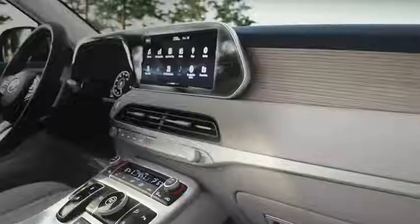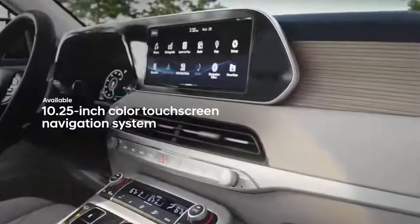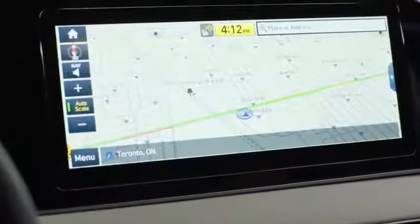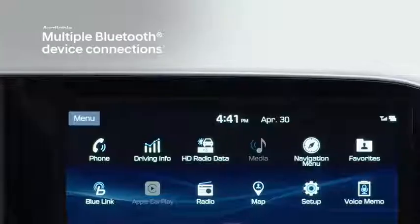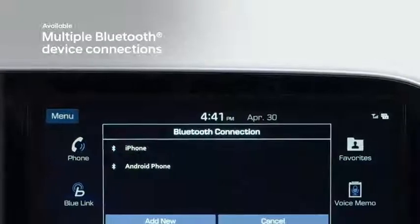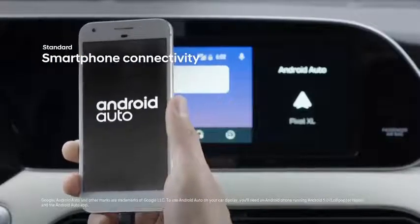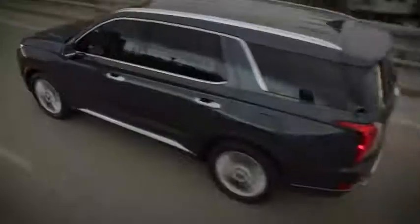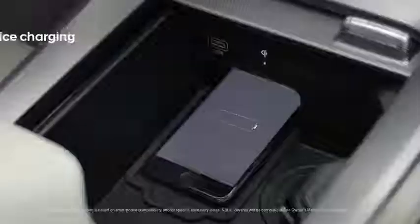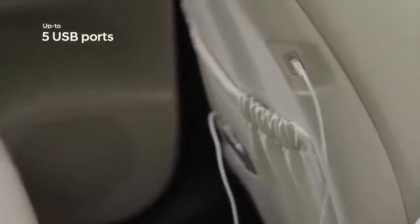The Palisade surrounds you with intuitive technology. Front and center is the large touchscreen display, serving as your complete on-road media hub with a built-in navigation system. It can accommodate two Bluetooth device connections at once, enabling you to stream music from one phone and take a call from another simultaneously. Smartphone connectivity gives seamless access to your music and essential mobile apps right on screen, and passengers can charge devices on the wireless charging pad or five USB ports located throughout the cabin.